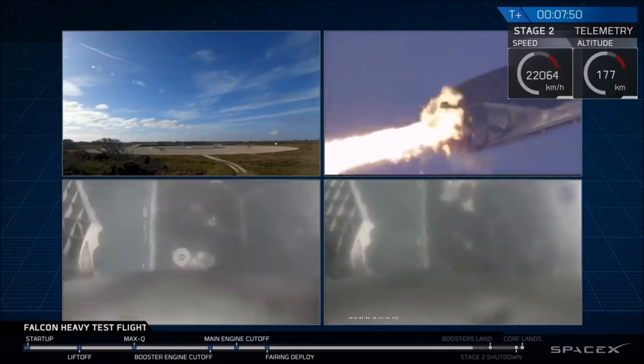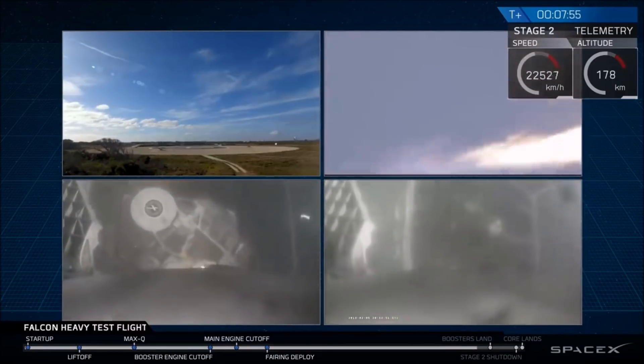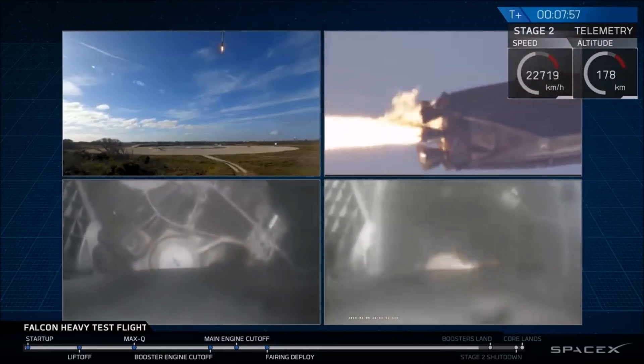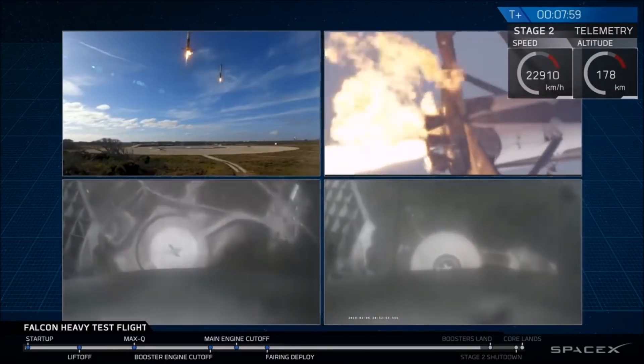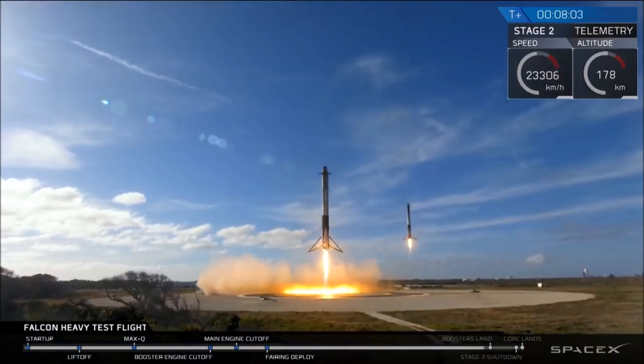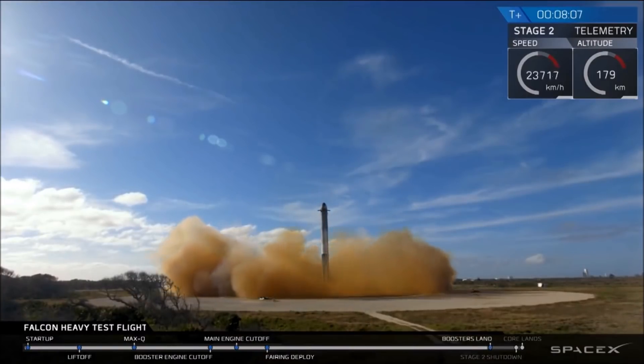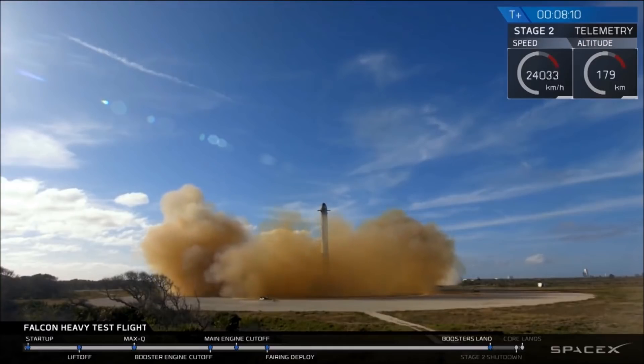The landing burn has started. Both boosters are looking to be on track towards their respective landing sites. Side booster landing legs have deployed — and the Falcons have landed!